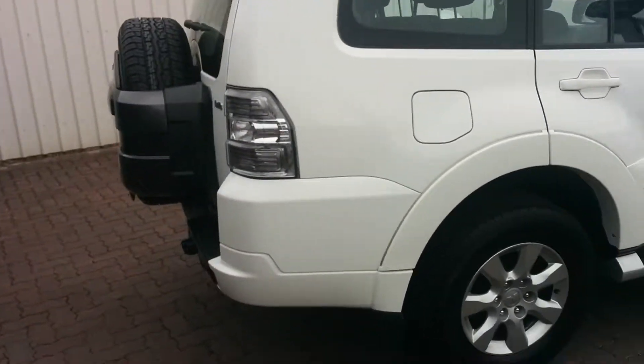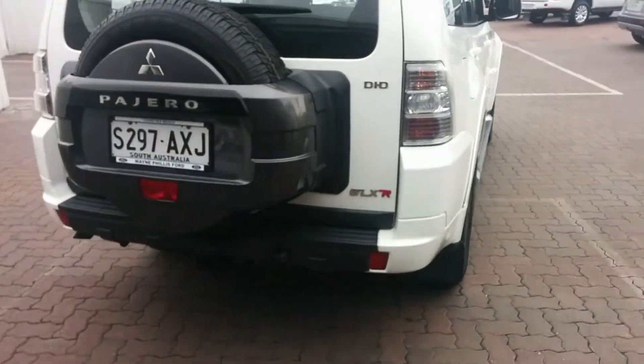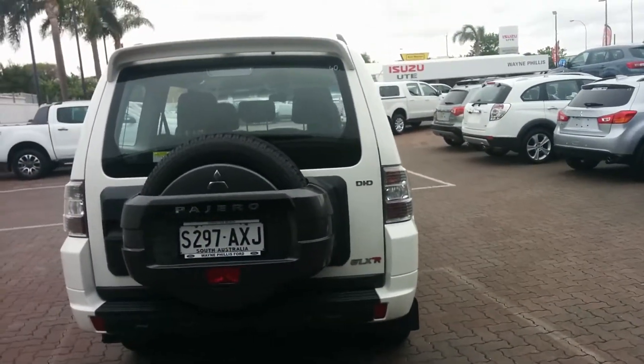It's done roughly 97,000 kilometres, 3.2 turbo diesel. I actually own one of these myself and it has been a great car — a few years older than this one though.